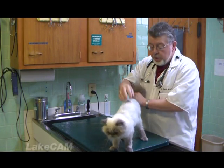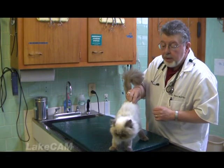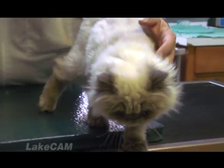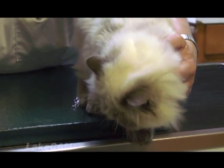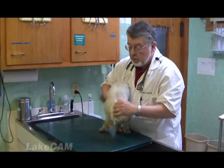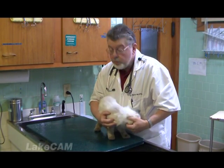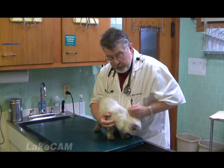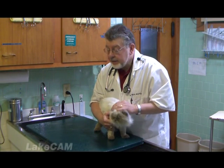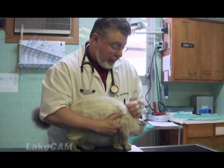We wanted to use Wichi as an example as we talk about a couple of other things. We want to talk a little bit about AIDS and leukemia in cats. AIDS and leukemia are two viruses that are transmitted almost always by contact with another animal that has one of these viruses. Let's talk about AIDS first. The feline AIDS virus is transmitted almost always by bite wounds and fight wounds.